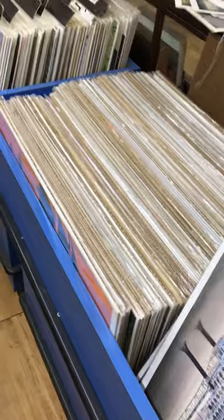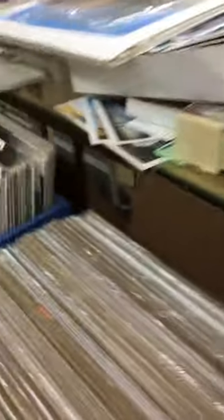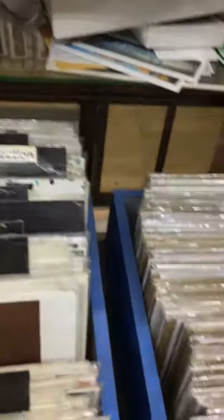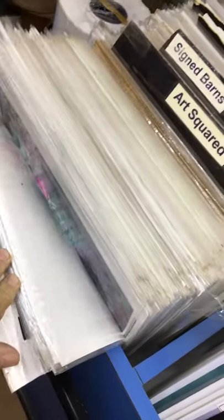Behind me I have yet again bins and bins of prints. These are the small version of the couch series, like 7x23. Loads of them — all categorized into series, half-sized prints, prints of original size, all different kinds. Anything and everything you'd want.